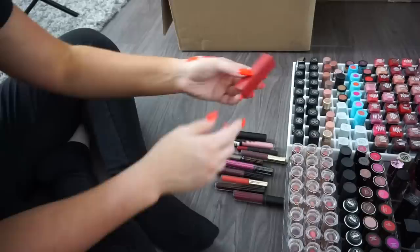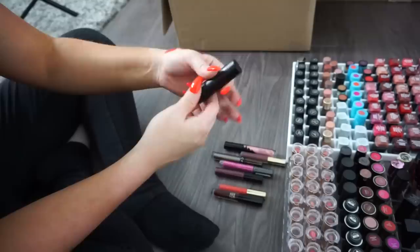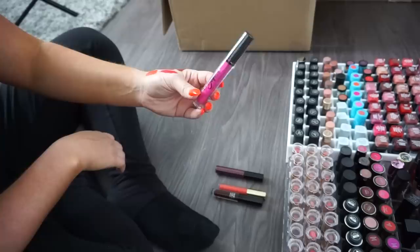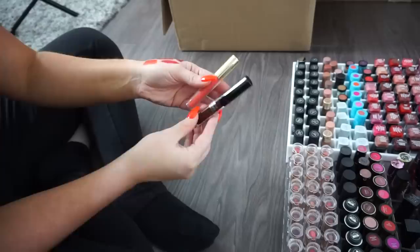A NARS lipstick — pretty but I have a billion reds, so donate. A NARS lip pencil — donate. A Bare Minerals Liquid Lipstick in Devious — donate. A Bare Minerals lipstick in Heaven, a very pretty nude — keeping. A Flower Beauty Metallic Liquid Lipstick — keeping, looks gorgeous on swatch. A Gerard Cosmetics — donate. An Ofra Liquid Lipstick in older packaging — donate. A bright NYX liquid lipstick in Vacation — donate. A Makeup Forever lip gloss — keeping. Gerard Cosmetics — donate; Makeup Forever — keeping.